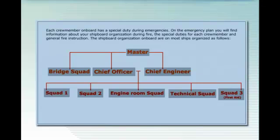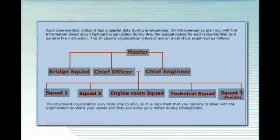Each crew member on board has a special duty during emergencies. On the emergency plan, you will find information about your shipboard organisation during fire, the special duties for each crew member, and general fire instructions. The shipboard organisation varies from ship to ship, so it is important that you become familiar with the organisation on board your vessel and that you know your duties during emergencies.